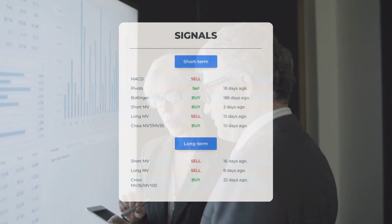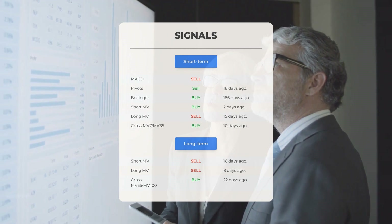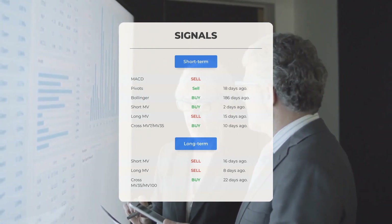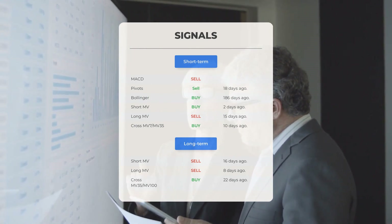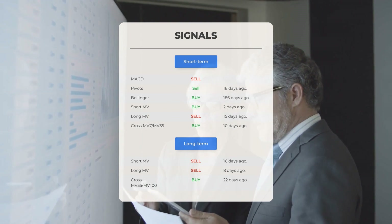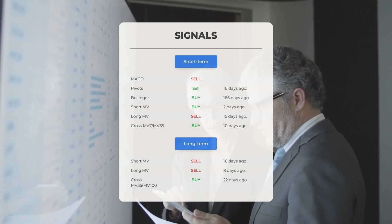Other notable signals include: MACD sell signal; pivots sell signal 18 days ago; Bollinger buy signal 186 days ago; short-term moving average buy signal 2 days ago; long-term moving average sell signal 15 days ago; and the relation between short and long moving averages showing a buy signal 10 days ago. Looking at the 12-month chart: short moving average sell signal 16 days ago; long-term moving average sell signal 8 days ago; and the relation between short and long moving averages buy signal 22 days ago. Visit stockinvest.us for more signals.